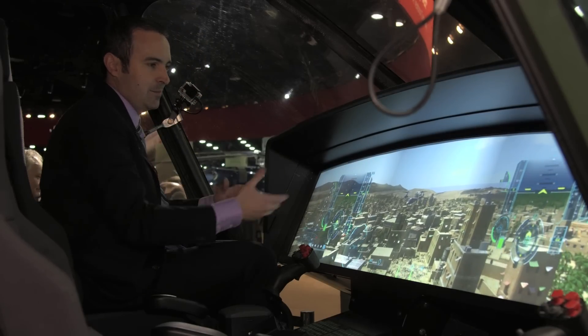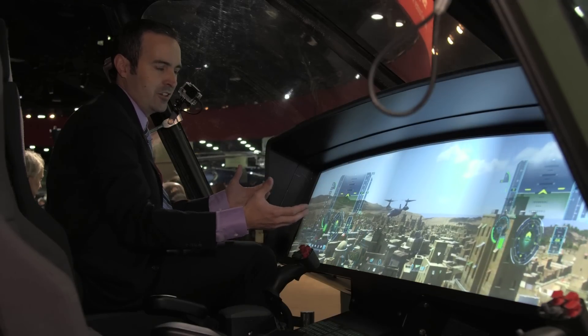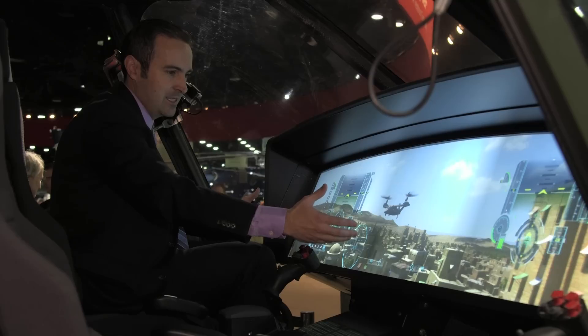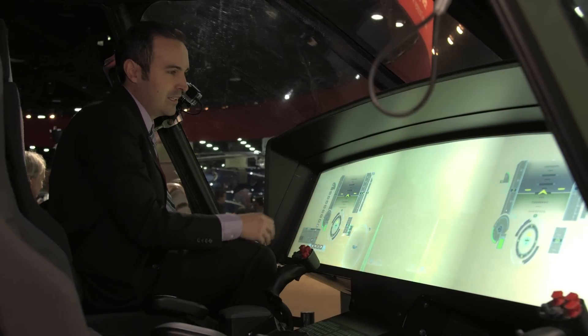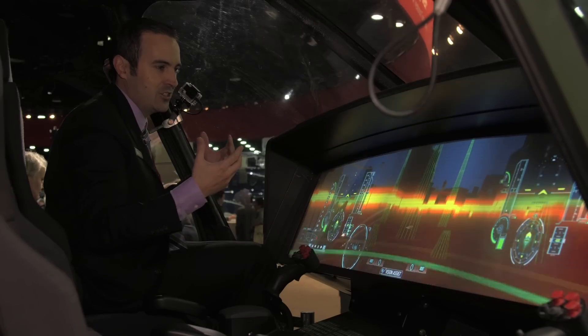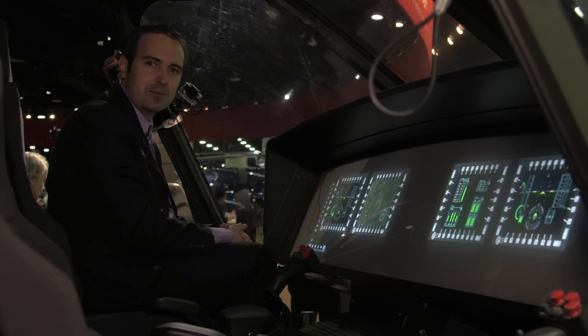One thing to keep in mind: this is just a digital representation of information the aircraft is already receiving. What we have here is a simulated daylight view of the world outside the aircraft as a backdrop to our primary flight displays. Now, if that becomes too invasive for the pilot — if he's data saturated — he could choose to declutter down and receive the information in a simplified form.